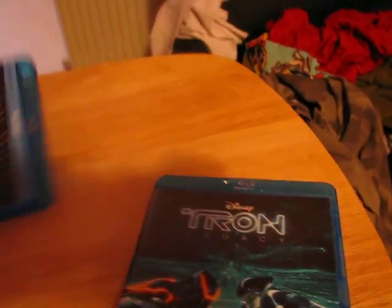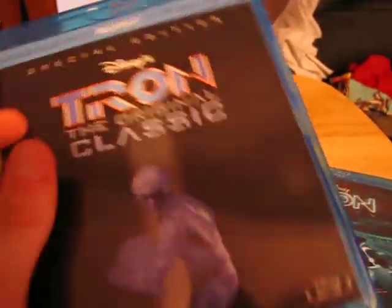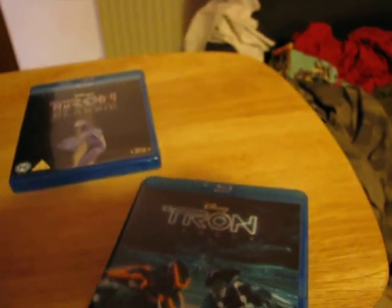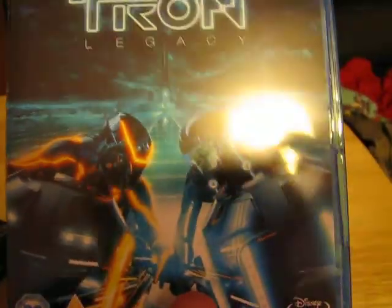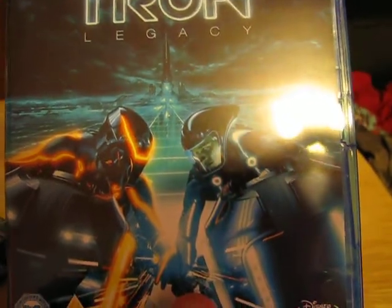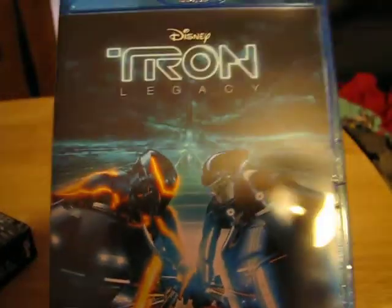So, for Tron, I give it a 4.5 out of 5, and also for the picture and sound quality, a 4.5 out of 5. For Tron Legacy, I give it a 5 out of 5 for everything — the storyline, the video, the picture, and also the sound quality. It's just amazing on Blu-ray.